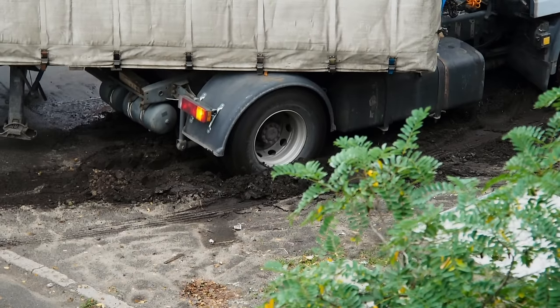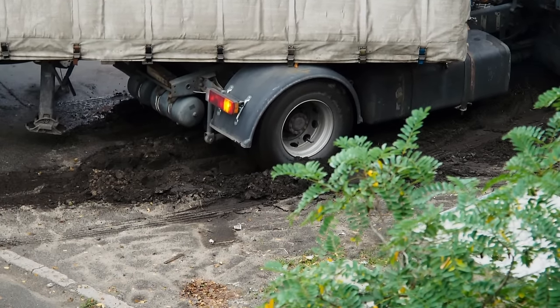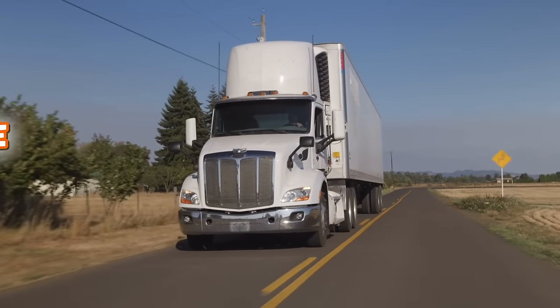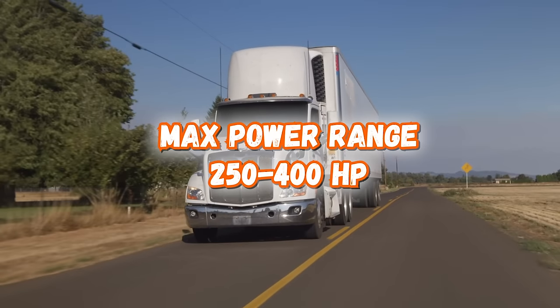Most Mack enthusiasts measure power to the ground over high horsepower capabilities. Comparing a 400 horsepower Cat engine to a 400 horsepower Mack would be like comparing cats to dogs. Mack's competitive advantage comes into play with the differentials and transmissions. These engines weren't built for speed, but for long-term durability. Horsepower rating for the Mack E7 is between 250 and 400 horsepower.